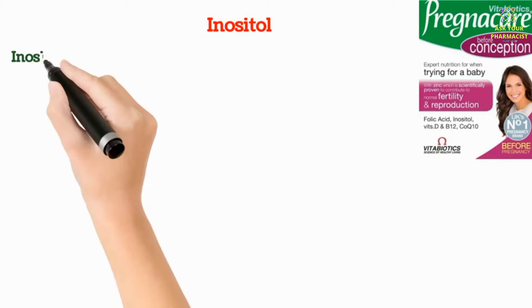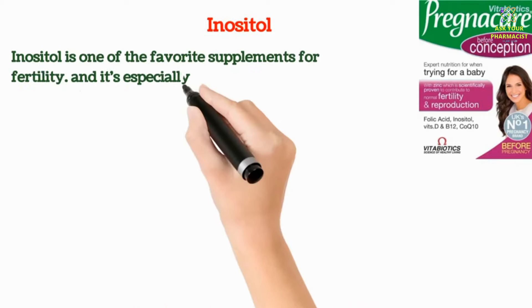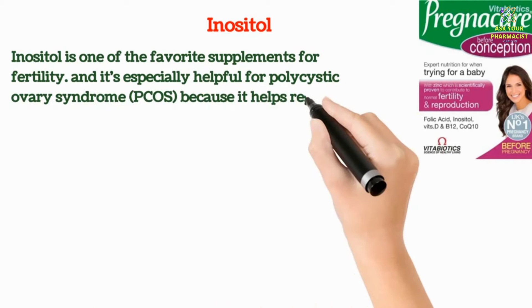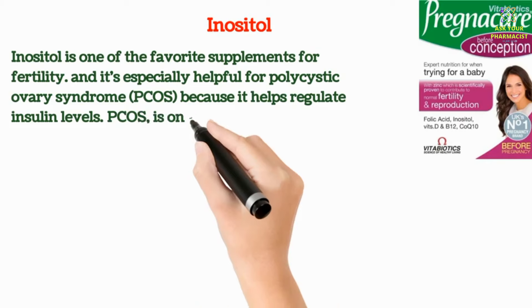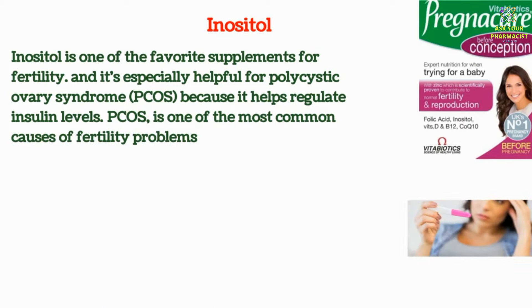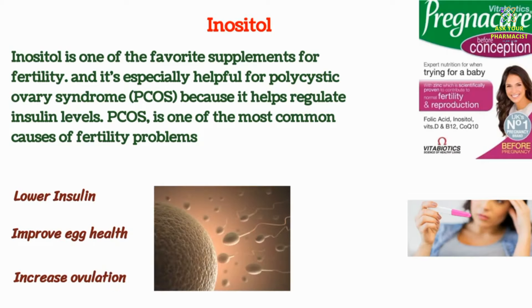Pregnacare Conception contains Inositol. Inositol is one of the favorite supplements for fertility, and it's especially helpful for polycystic ovary syndrome because it helps regulate insulin levels. PCOS is one of the most common causes of fertility problems. Inositol may help lower insulin, could improve egg health, and might even increase the chance of ovulation.